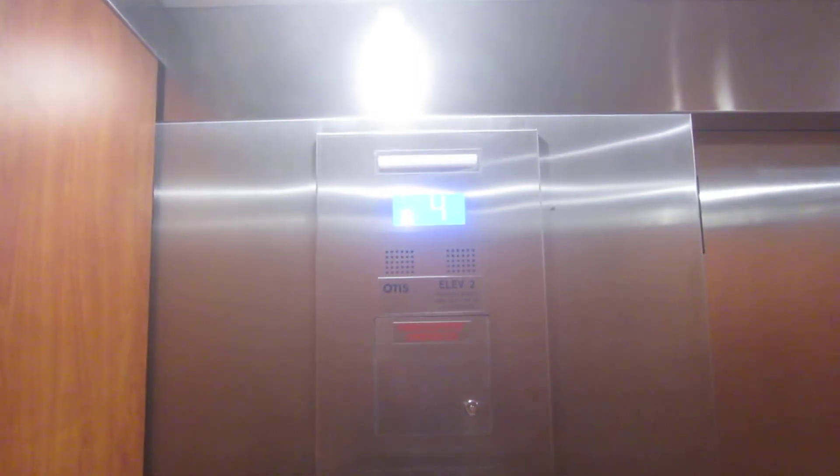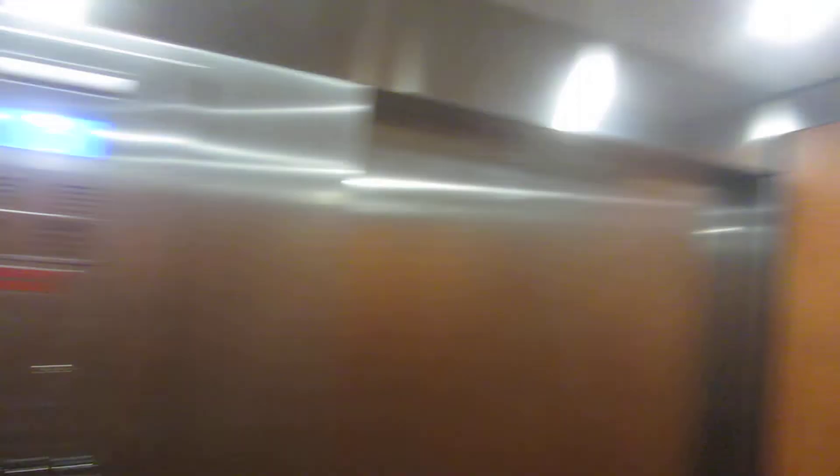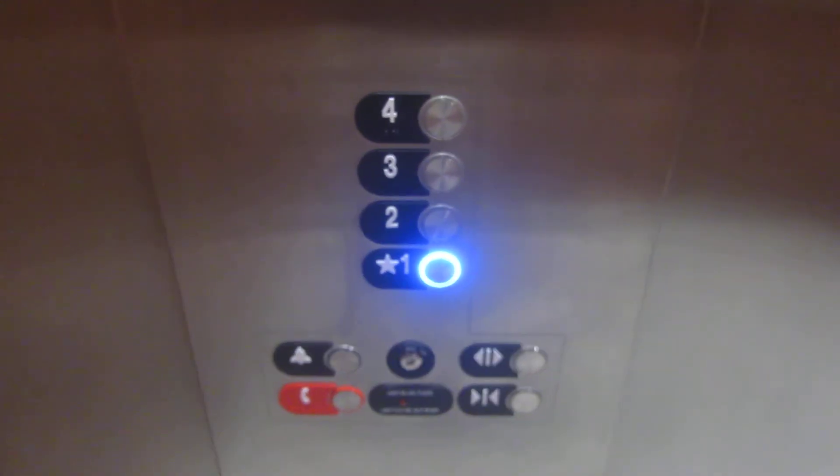Hard to say if these are Gen 2. I'm going to listen. I think these are Gen 2's. There was no sign of a penthouse outside. Fixtures?